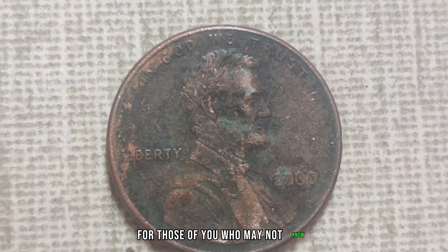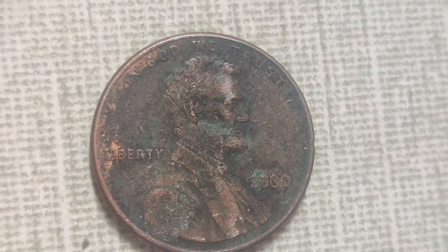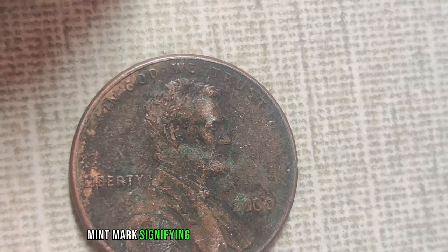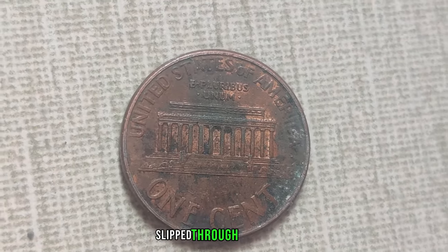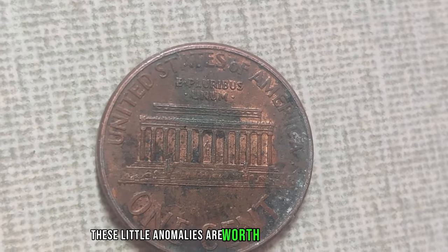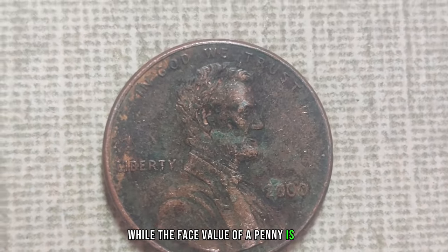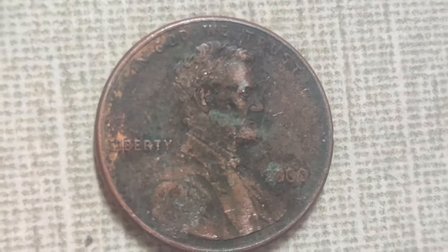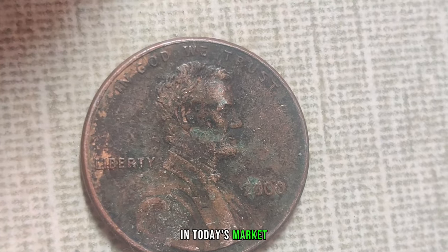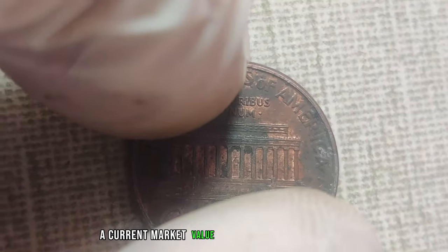A mint mark is a small letter or symbol that indicates where a coin was minted. The 2000 Lincoln penny was supposed to have a P mint mark, signifying that it was minted in Philadelphia. But for some mysterious reason, a small batch of these pennies slipped through production without the mint mark. These little anomalies are worth their weight in gold. While the face value of a penny is just one cent, the value of a 2000 Lincoln penny without a mint mark is anything but ordinary. In today's market, these rare pennies are fetching astronomical prices — a current market value of a staggering $1,000,000.